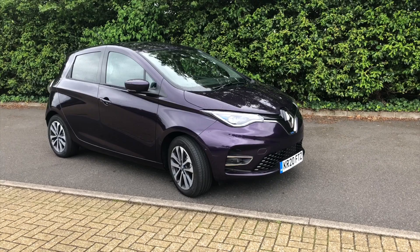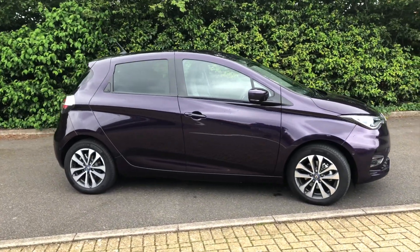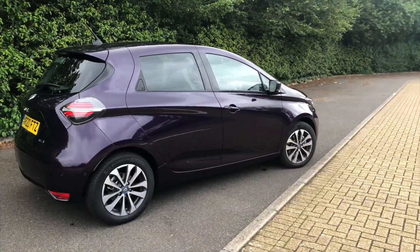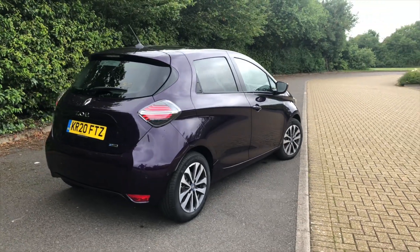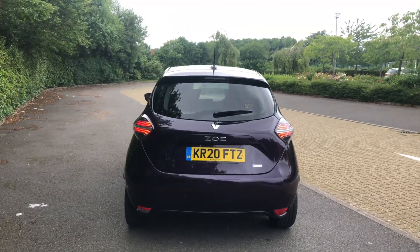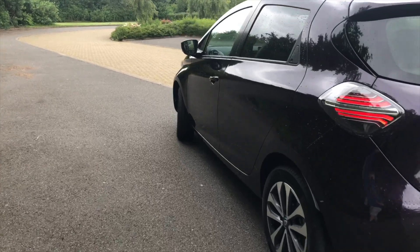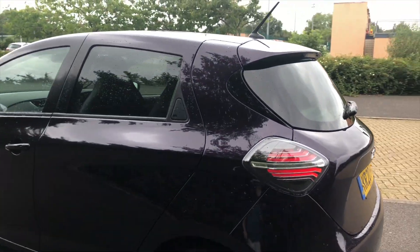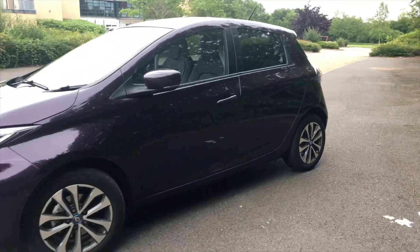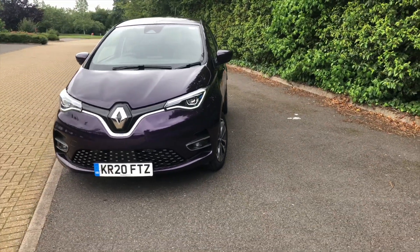So there you have it. As you can see, the negatives of the Renault Zoe ZE50 are really nitpicking, and for some people they might even be a positive. I've really enjoyed this car. Thank you to the EVC in Milton Keynes where I rented the car for the week. If you're interested, please go to the description and see the link to rent one yourself, or just head down to your local Renault garage where I'm sure they've got a demonstrator to test drive. Thank you for watching. Please subscribe and have a look around the channel for the other videos on the Renault Zoe, including the five things I love. See you soon, bye.